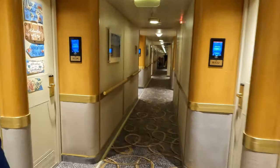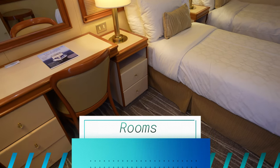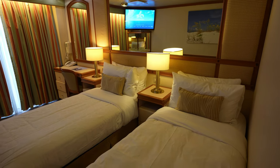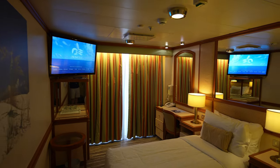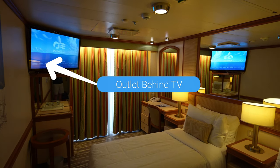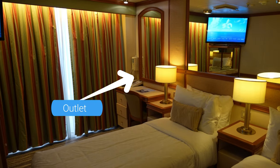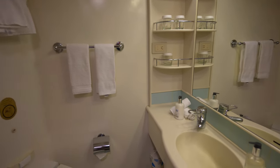They did some remodeling of the public areas, but some of the staterooms are still showing their age. For the most part they're still nice and clean. The one thing they are lacking on is outlets — there is just not enough outlets in the room at all. There was one behind the TV that we found after a brief scavenger hunt, and two side by side by the table but they're so close together you can't put more than one thing in unless it's a standard plug.